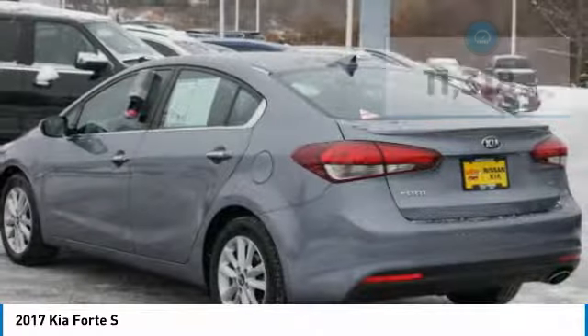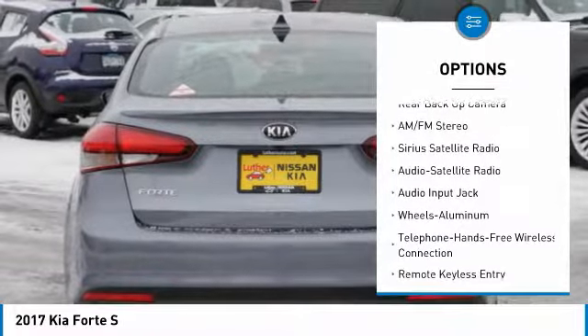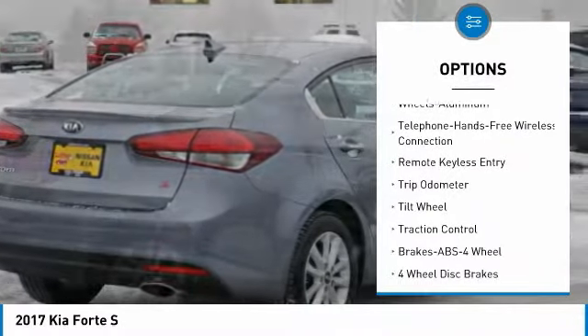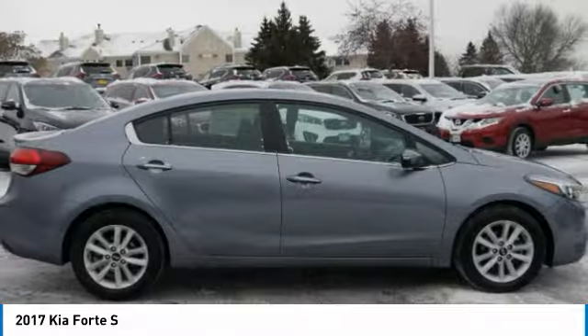Here are some of this vehicle's great options: anti-lock braking system, traction control, backup camera, air conditioning, Bluetooth wireless data link for hands-free phone, power steering, cruise control, aluminum wheels, center armrest, and rear defrost.